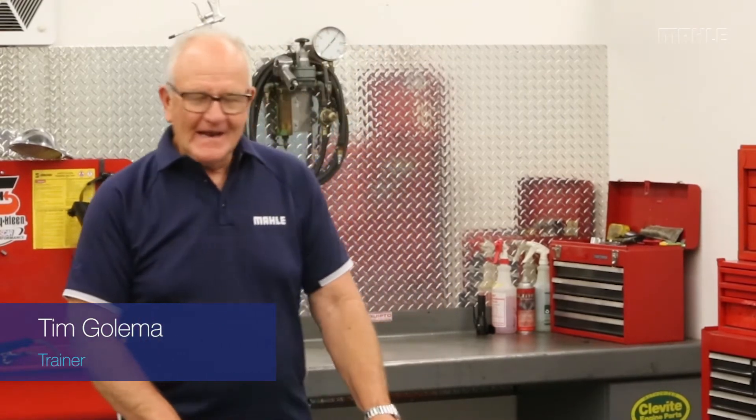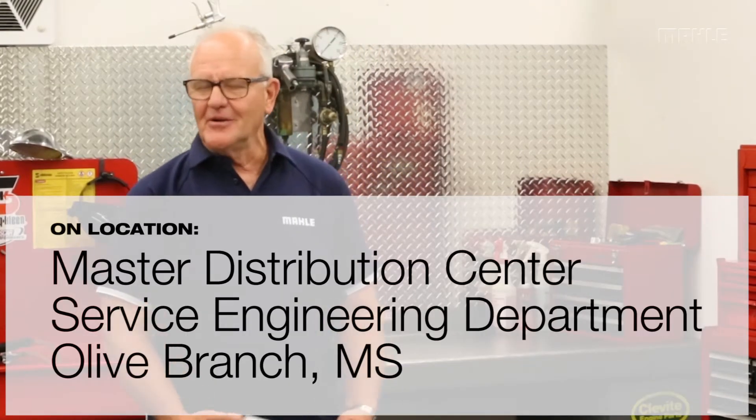Hello, this is Tim Kolomak from Mali Aftermarket. I want to cover something that's not a typical product story, but I think it's just as important. One of the things I'll occasionally be asked at a trade show or when I'm visiting customers around the country is some of those kind of insider cliff notes. One of the things that comes up more often than not is the prefix or the suffix on engine bearings.